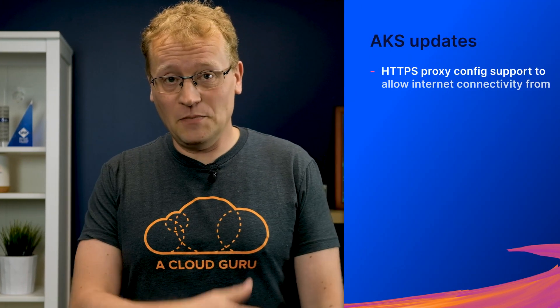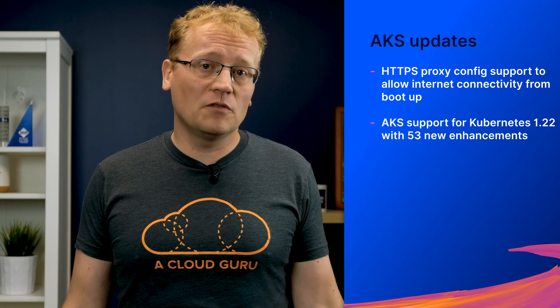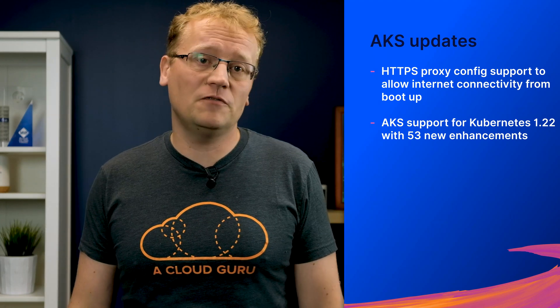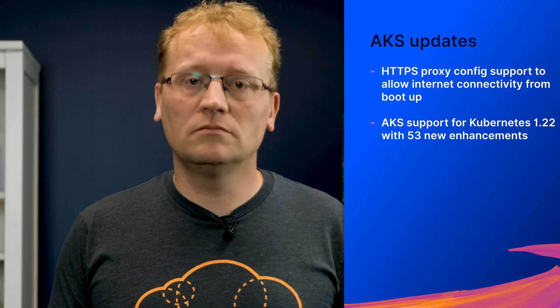Containers, containers, containers — yeah, there were a ton of Azure Kubernetes Service updates this week. HTTPS proxy configuration support to allow internet connectivity from boot up. AKS support for Kubernetes 1.22 with 53 new enhancements, such as the pod security admission feature, API server tracing feature, and generic data populators, which are all important.